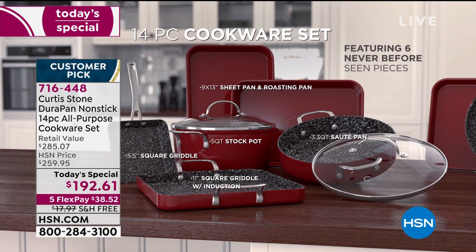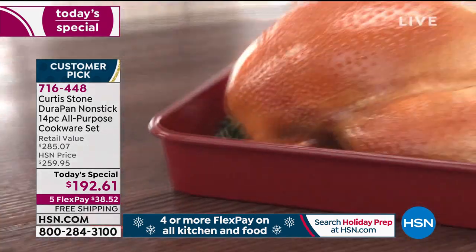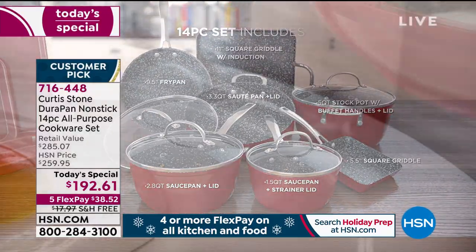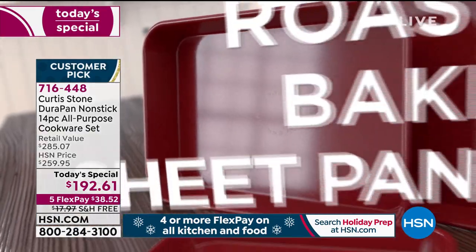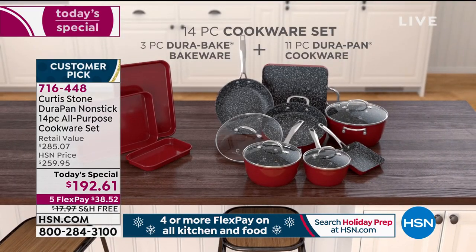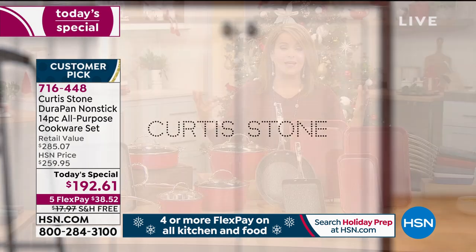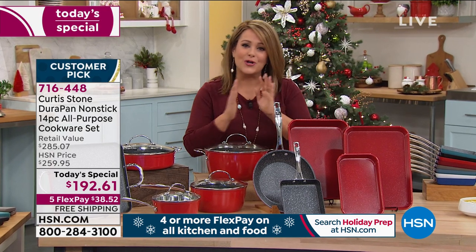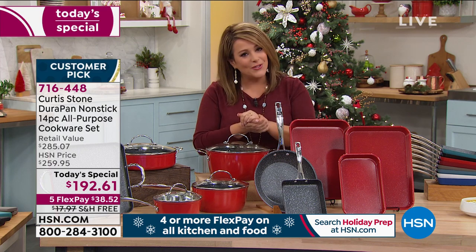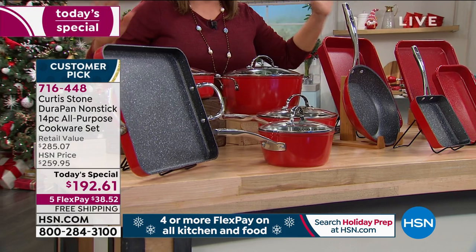Curtis Stone is an award-winning chef who brings us the number one rated brand at HSN — today's finest value of the day. We're offering a big 14-piece set with no fillers: no ladles, no spoons — all 14 pieces you will actually use. Two sauté pans, two sauce pans, a five-quart stock pot, two griddles, three bakeware sets, and five brand-new pieces you've never seen before. Everything fits beautifully in a kitchen cabinet. This is superior nonstick — five layers — metal utensil safe, and you don't need fats, butters, or oils. Last year's 14-piece set sold out early; we're expecting a full sellout again.